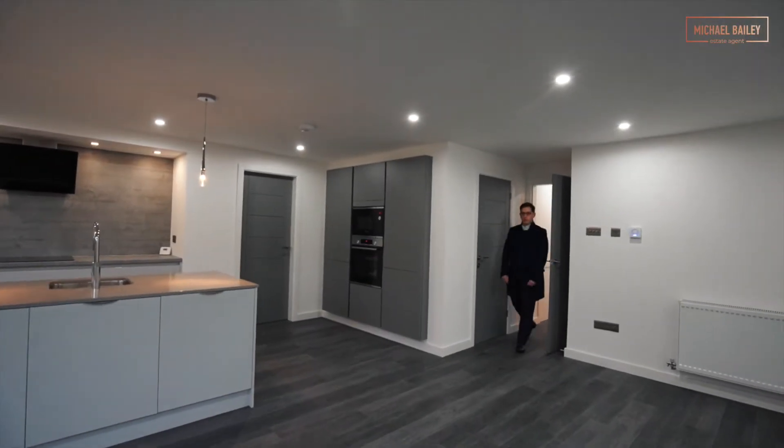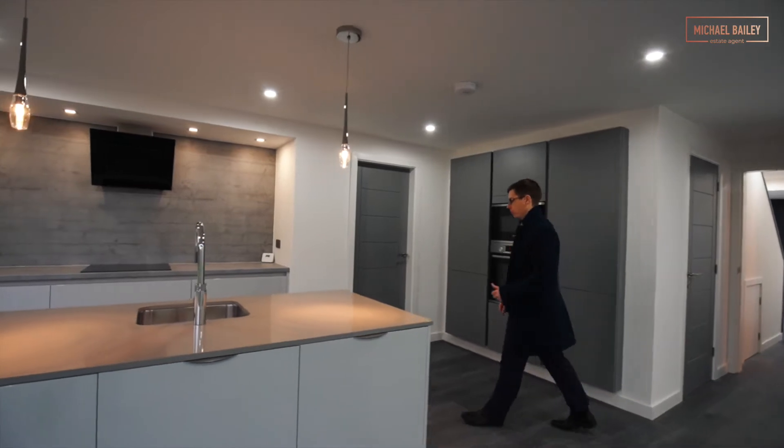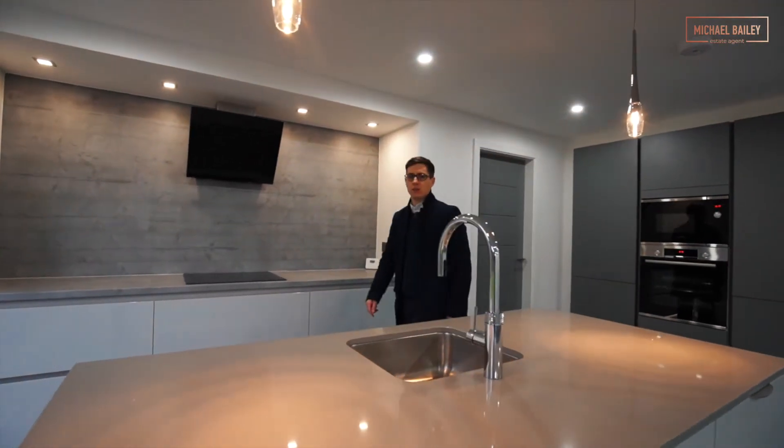Are you looking for a family home in Ford with kitchen, family room, utility, and downstairs WC? This one has it all.